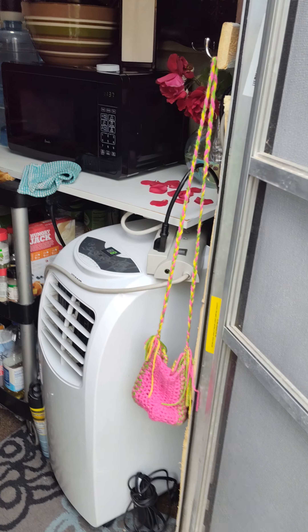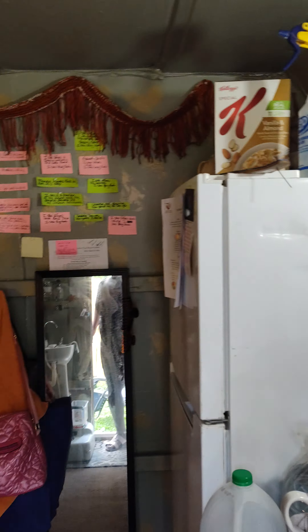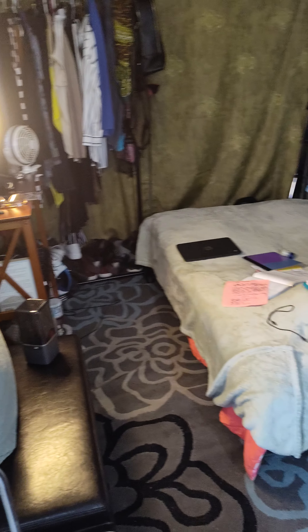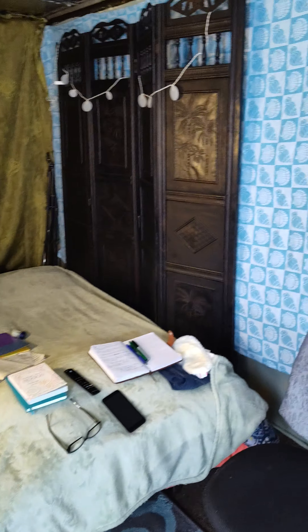Hi beauties, it's me, trailer life. So I finally decided to do a video. This is a cargo trailer that I'm in now — welcome to my home. It's a small unit but it works for me.